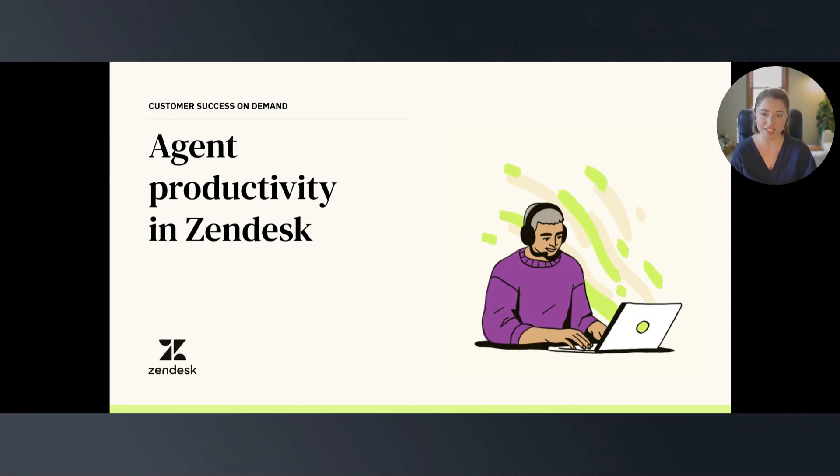In this video, we'll help you optimize and measure your agent productivity while continuing to deliver the best customer experience. Quick and easy improvements mentioned in this video will help you increase agent productivity, which translates to cost savings for your team and a better customer experience.